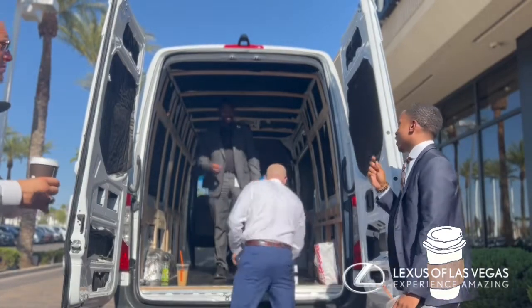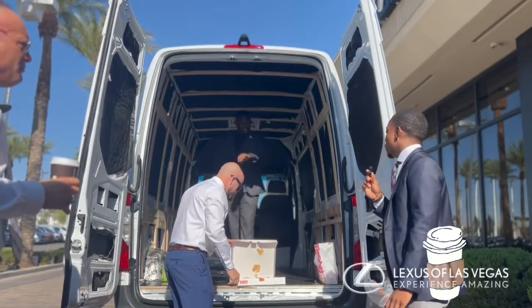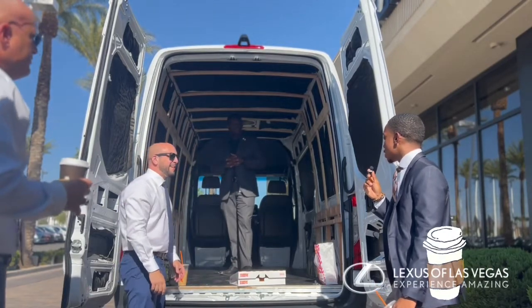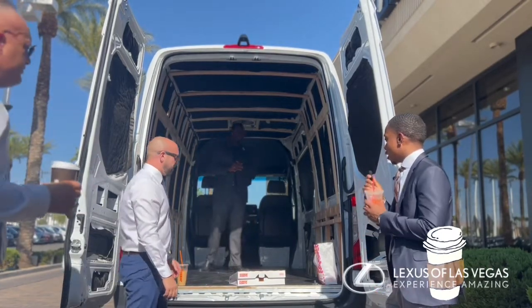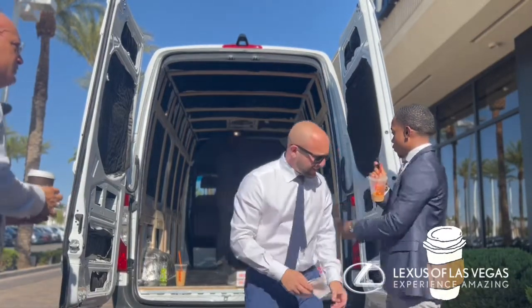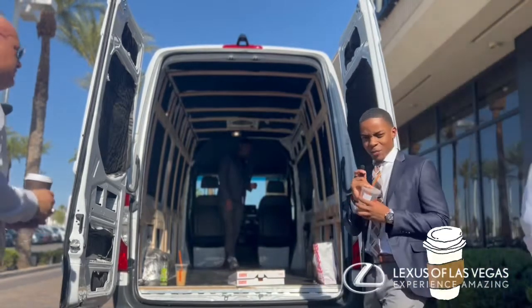What I would do with this Sprinter van — I aspire to own a business one day. So I would probably make an insurance company on wheels. A lot of people don't want to go to offices, so I'd innovate it that way. I'd have a little desk here and just do insurance, I guess. That's my idea.